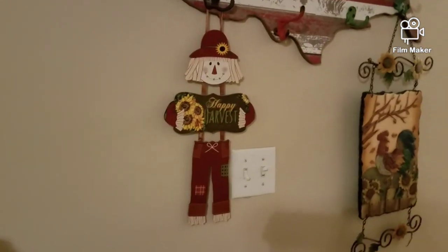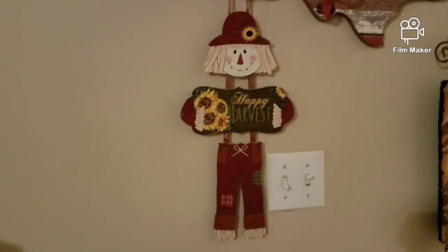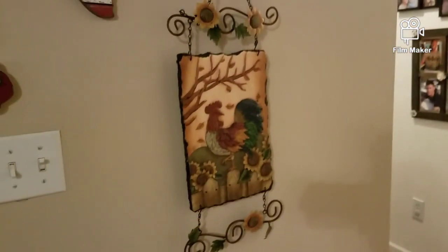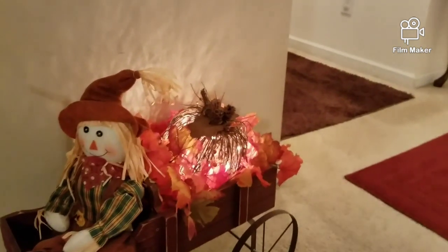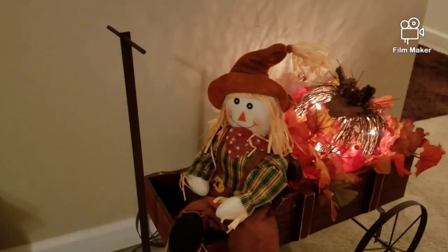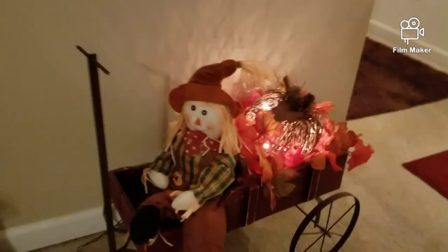On my red, white and blue shelf I just have these little scarecrows I got at the Dollar Tree — I think it's so cute. I think Dollar Tree had some really cute things this year. Then this is a slate, I love this picture and I like the colors. Down here in my little wagon I just have my leaves in the back with one of them lighted-up pumpkins and a scarecrow. I think he looks cute in there.